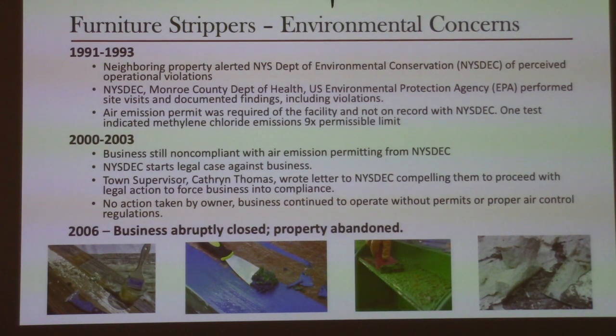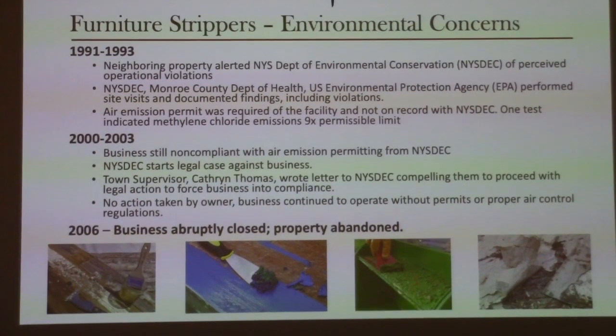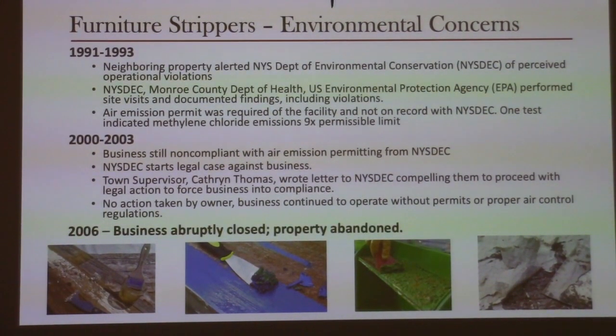One such violation was an air emission test — the site was required to have a permit for the chemicals being used, and it was tested at nine times the permissible limit. Again in 2000, the business remained non-compliant with air emission permitting from New York State DEC, and the DEC started a legal case against the business. The town supervisor at the time, Catherine Thomas, wrote a letter to the New York State DEC compelling them to proceed with legal action to force the business into compliance. With no action taken by the owner, the business continued to operate without permits or proper air control. In 2006, the business abruptly closed and the property was abandoned.